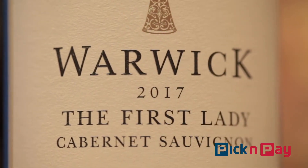Now same bottle, same size, same one and a half litres of wine for just 176 Rand as a member of the Wine Club.